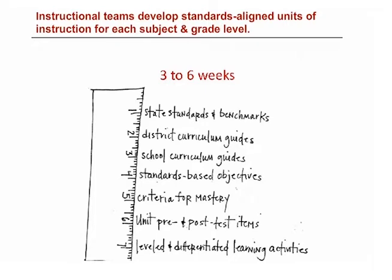State standards and benchmarks. District curriculum guidelines. School curriculum guidelines. Standards and benchmark-based objectives. Criteria for mastery. Unit pretest and post-test items. And leveled and differentiated learning activities. Instructional teams develop a plan for each unit and share it with all the teachers who teach that subject and grade level.